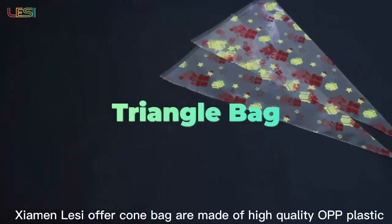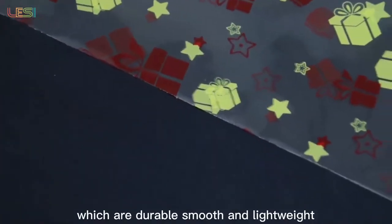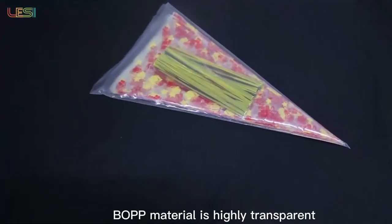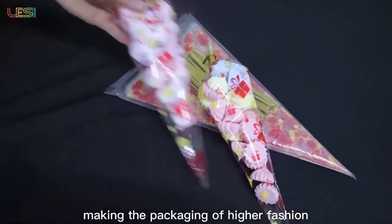Zayman Lassie cone bags are made of high quality OPP plastic which are durable, smooth and lightweight. They can keep fresh and are convenient to store and reuse. The OPP material is highly transparent, making the packaging of higher fashion.